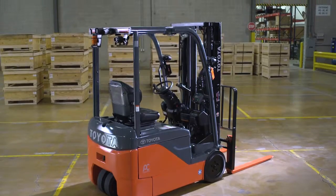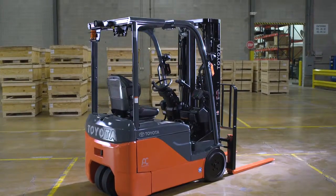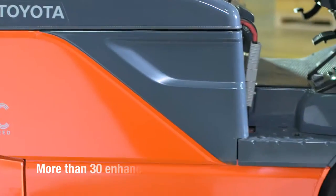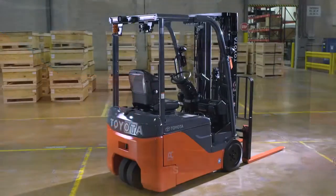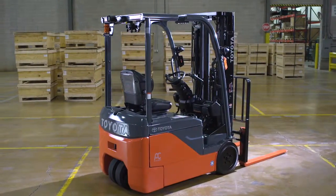Toyota has done more than simply improve productivity and efficiency. The 3-Wheel Electric has been designed with standard features that improve durability as well. In fact, more than 30 enhancements, including wet disc brakes, allow the Toyota 3-Wheel Electric to stand alone in its class.